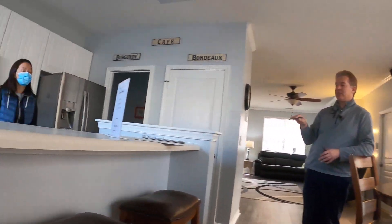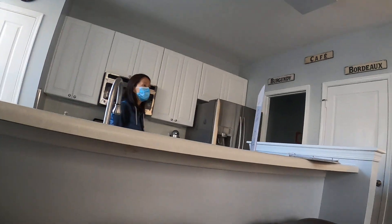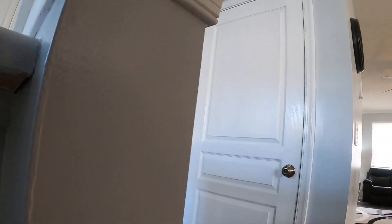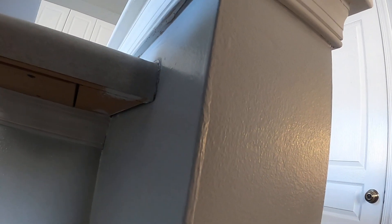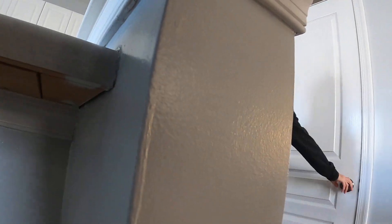They had a home inspection already, and I do have a sheet from the real estate agent that said the owner responded to everything that was on the home inspection. Most of the stuff I think would be exterior, and the condo association had taken care of it. I'll send that to you so you can look through it.